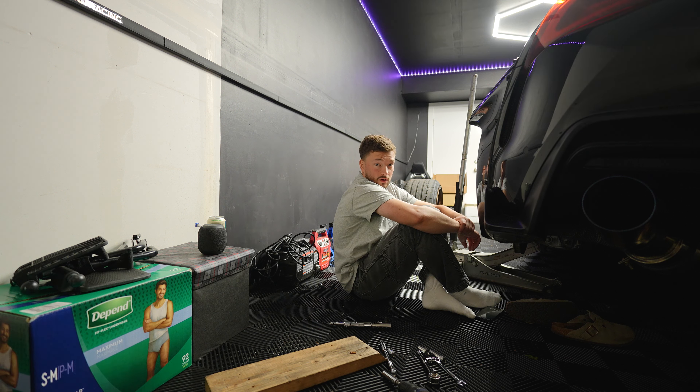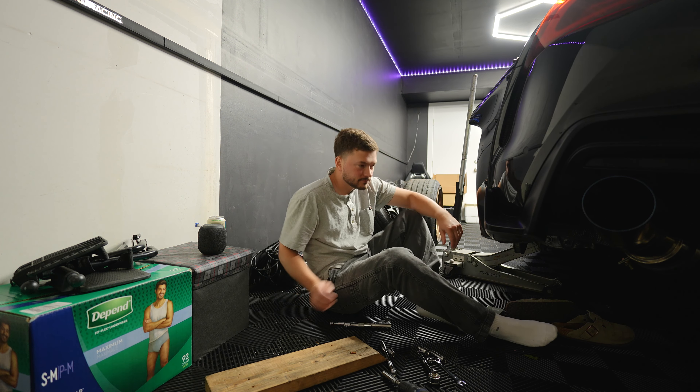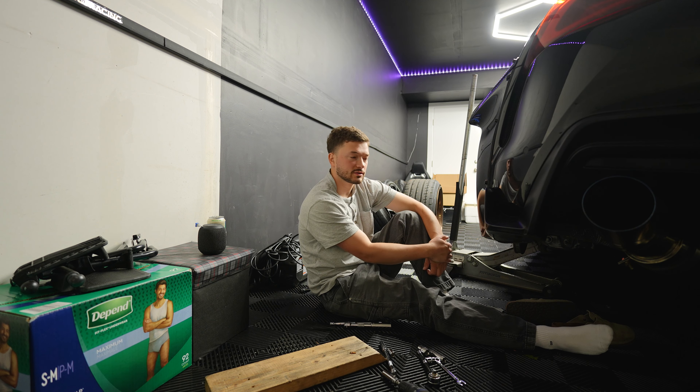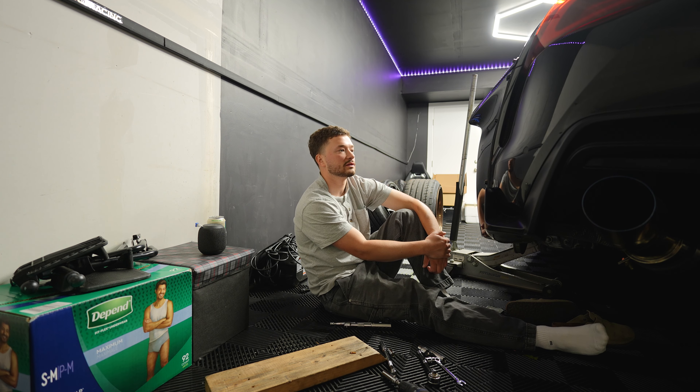I got my exhaust on way better now. I had my whole exhaust system installed incorrectly — the hanger was backwards and a lot of things weren't tightened down as much as I thought. Now the exhaust is perfect. And I think I'm about to remove my spring adjuster and drop it a little more.